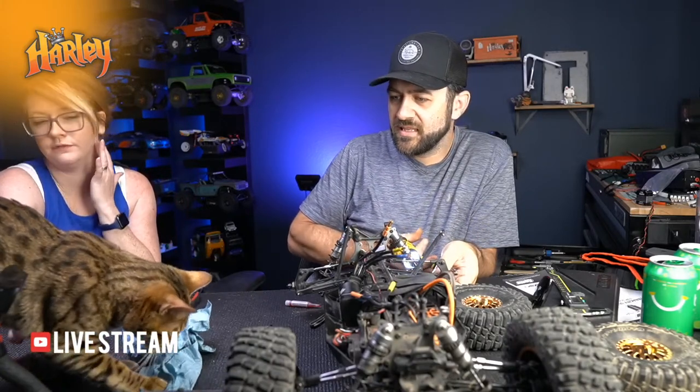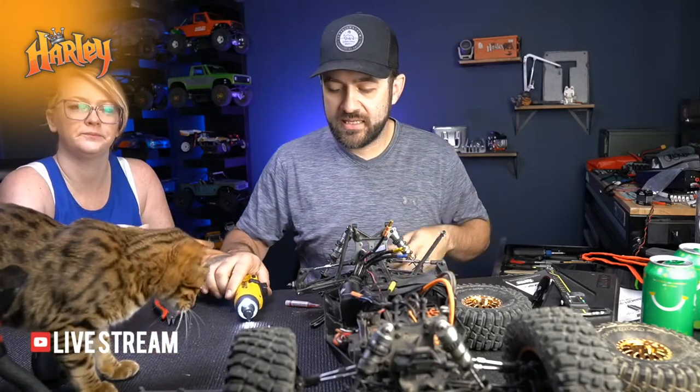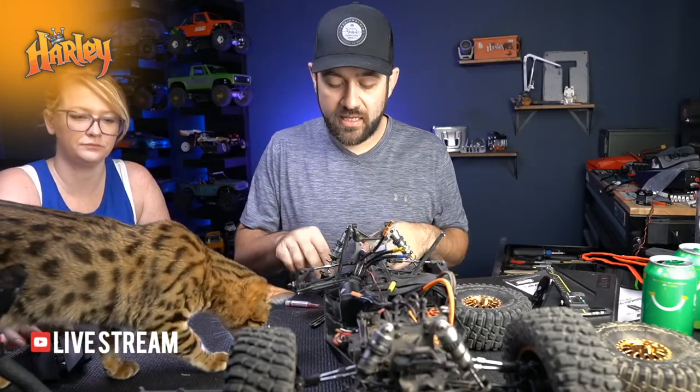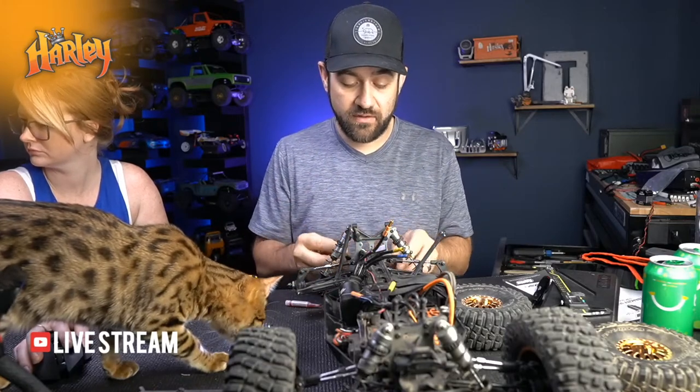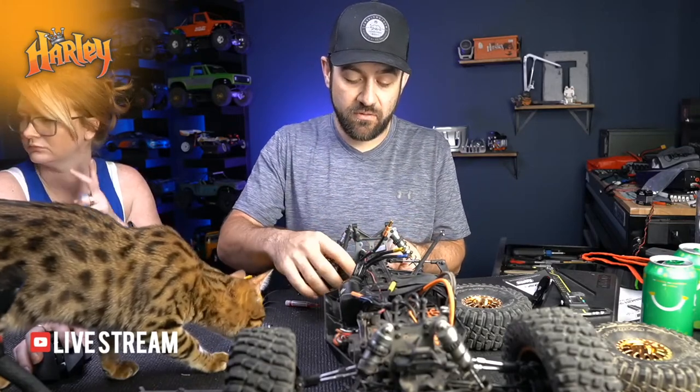Did I make a running video of this rig? I did - it's included at the end of the review video, so the running video is at the end.